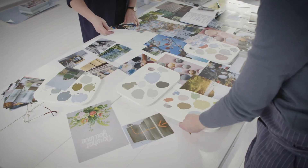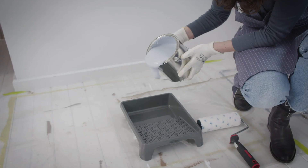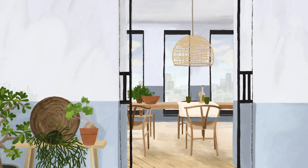Our color experts at the global aesthetic center then set about finding a shade that brings our theme to life. Our color of the year is an airy and fresh tone that opens up and revitalizes any space. Around it, we've built a collection of colors with four inspiring palettes, making it easy to turn decorative dreams into reality.